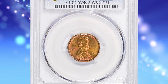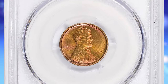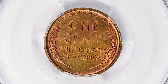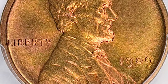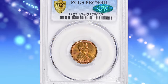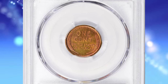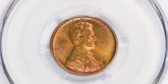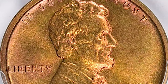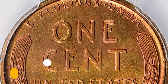Number 1: 1909 VDB Lincoln Cent in PR67+ Red condition — another CAC-approved super rare gem. The 1909 VDB Lincoln Cent is a notable and historically significant coin; it was the first year of issue for the Lincoln Cent, replacing the Indian Head Cent, and featured a portrait of Abraham Lincoln on the obverse. The initials VDB stand for the coin's designer, Victor David Brenner, and they appear on the reverse at the bottom. Public sentiment at the time led to concerns that Brenner's initials were too conspicuous, so the mint quickly modified the design to reduce their size. While the 1909 VDB Lincoln Cent is not considered extremely rare, its proof version is more limited in numbers compared to regular circulation strikes. This superb gem ended up selling for $194,062.50 with buyer's fee.